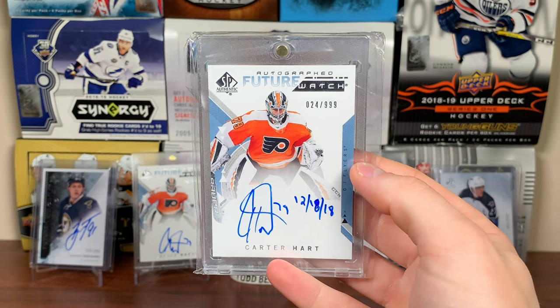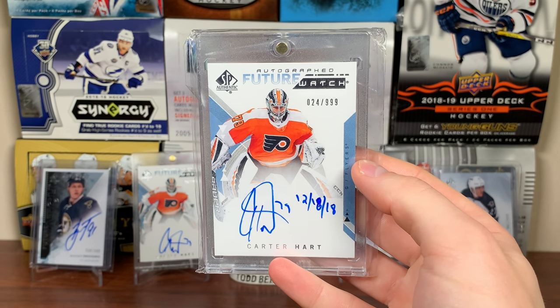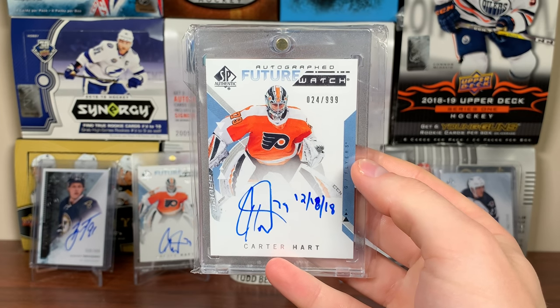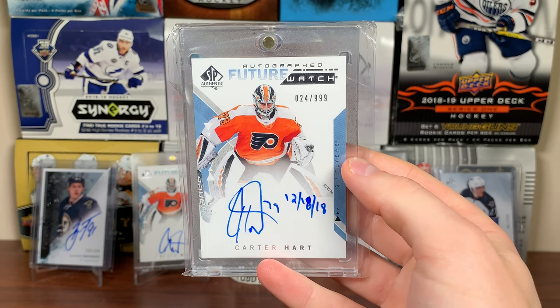Number 11 is a Carter Hart Future Watch Auto Inscribed. Still haven't seen the black version anywhere, but there's a Hart Future Watch Auto Inscribed. His stuff goes for a lot — not sure if it's really warranted — but I got the Hart Future Watch Inscribed off eBay.